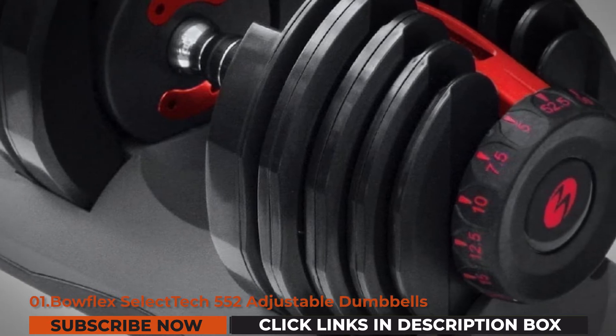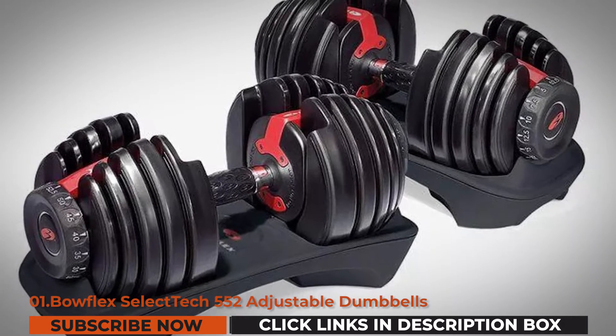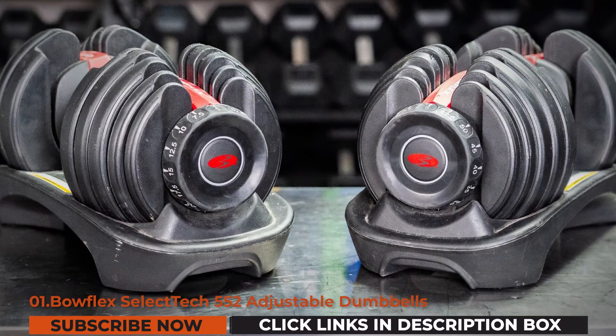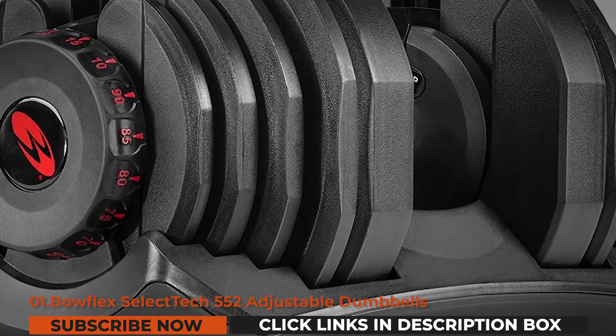To help you switch from one exercise to another, this dumbbell set observes maximum functionality, allowing you to use it for leg, back, chest, abs, and shoulder and arm workouts. The set's metal plates are encased in a heavy-duty molding for a much smoother lifting and quieter workouts.